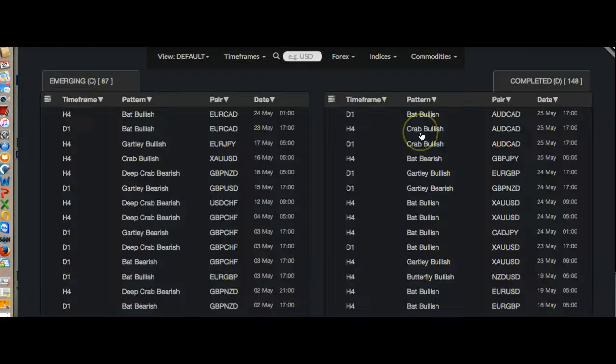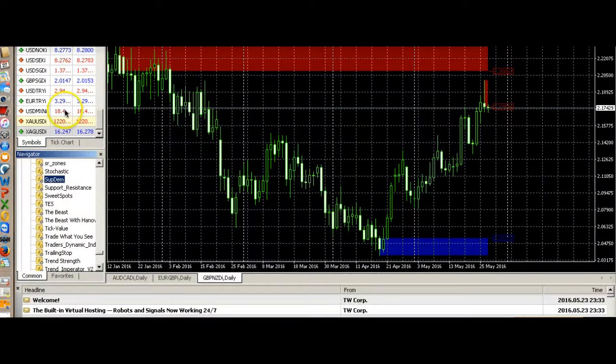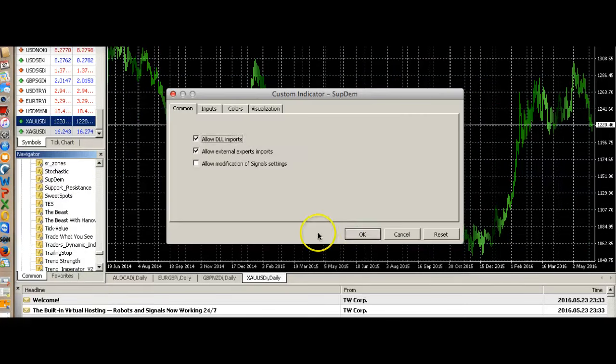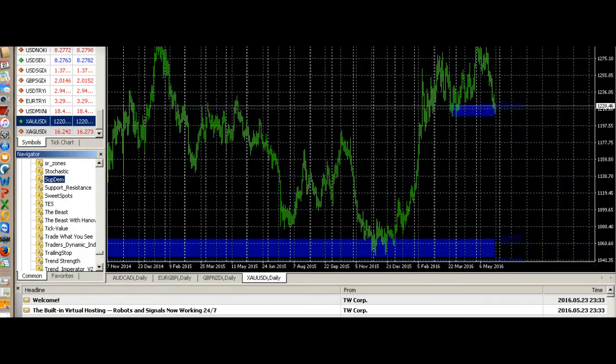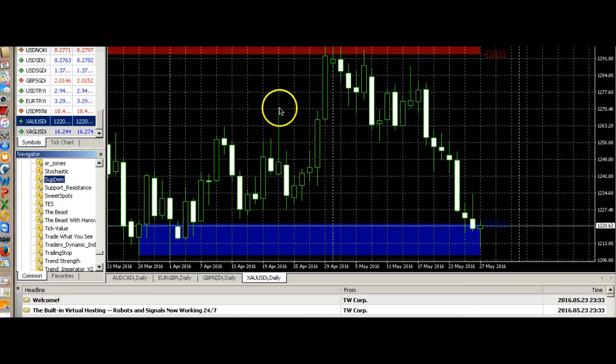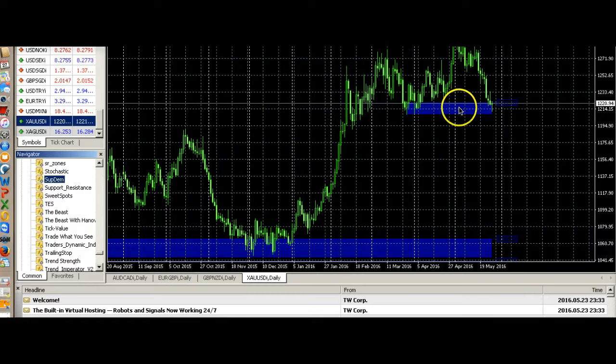Let's look at gold again on the daily chart to find demand. It went up, came down, went up, came down. It's definitely in a buy zone — this is the buy zone on the daily chart. If it breaks the zone here and the candle went up, so it's definitely in a buy zone.